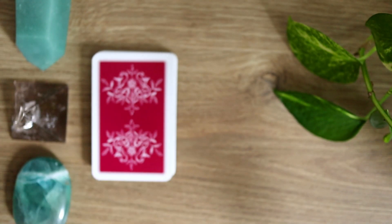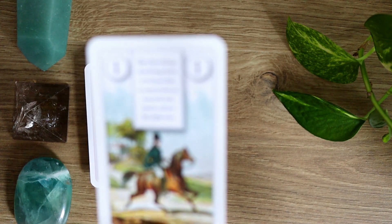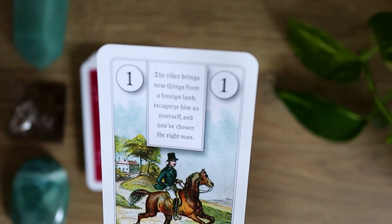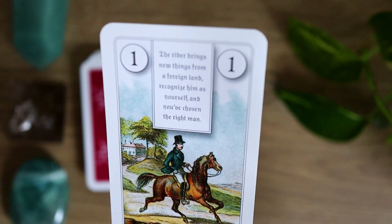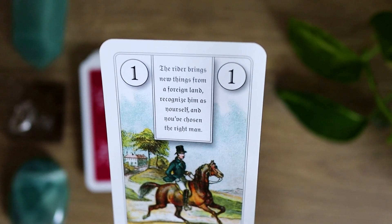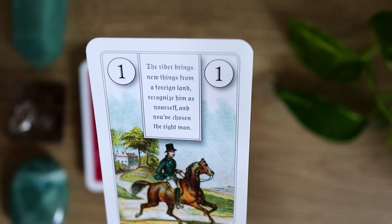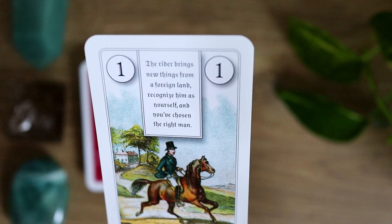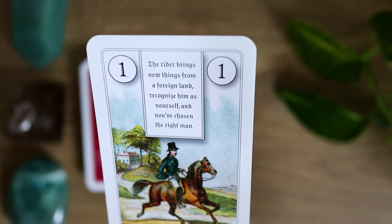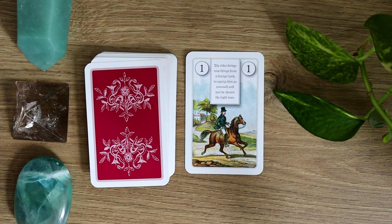This deck was actually the first Lenormand deck that I started to work with. Let's take a closer look at a couple of the cards. This is the first card — we can see that it says number one on it. In this deck in particular, there is a phrase written in an older style of English. This is the only Lenormand deck that I have which has a key phrase written on it. Let's read this first one just to give you an idea and a feel for what the cards are like.